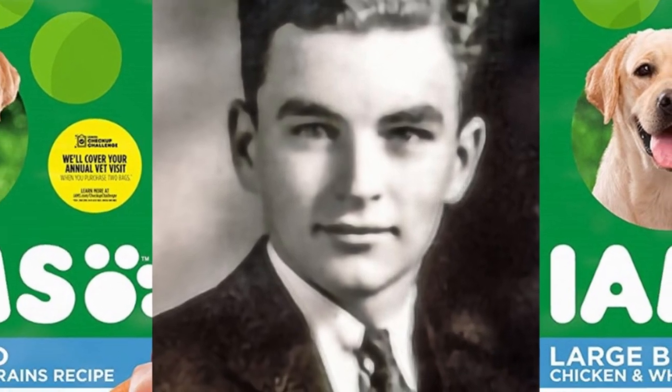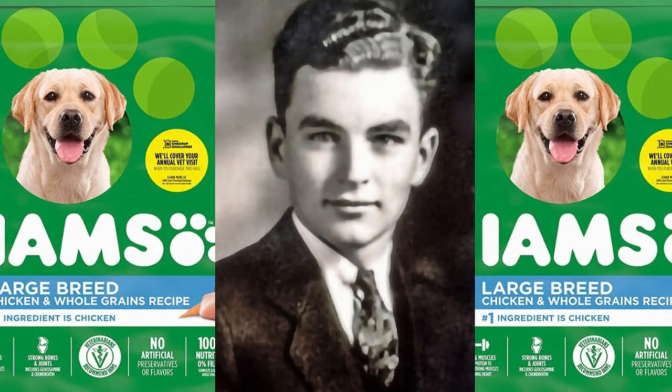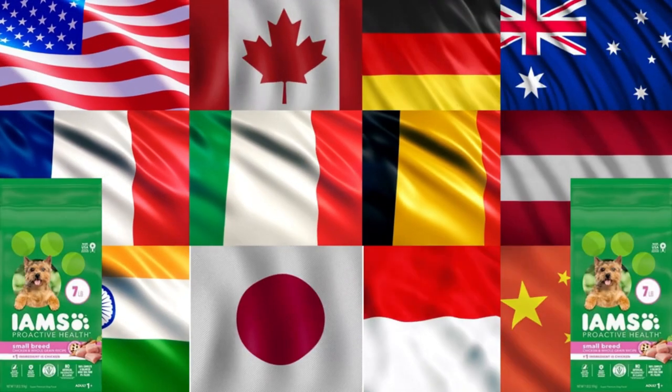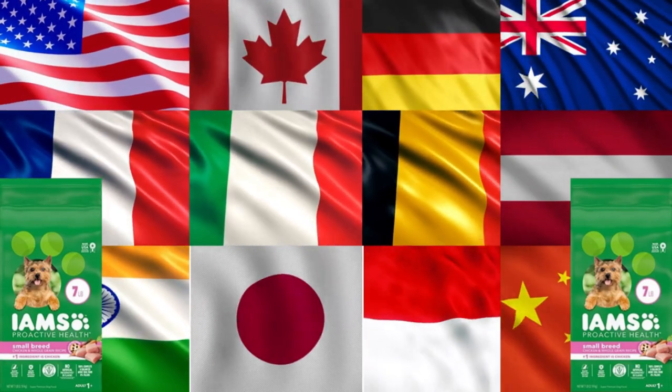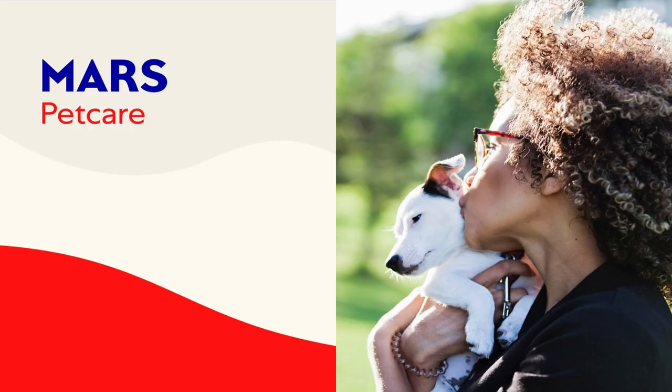What is IMS dog food? Paul IMS founded the premium dog and cat food company IMS dog food in 1946. This firm produced its very first pet food in 1950. Self-taught nutritionist Paul IMS created high-protein formulations for IMS dog food after doing extensive study. IMS dog food is one of the most sought-after brands for premium dog food and serves dogs in 70 different countries. Mars Pet Care now owns IMS.